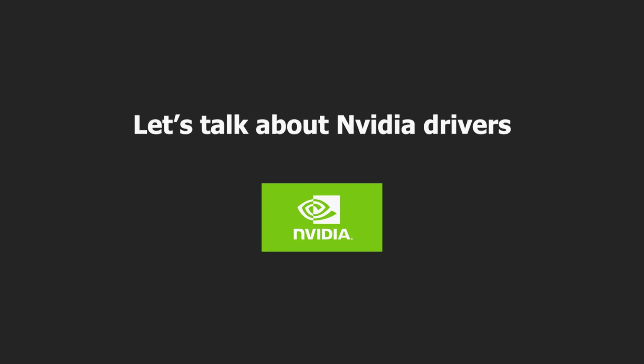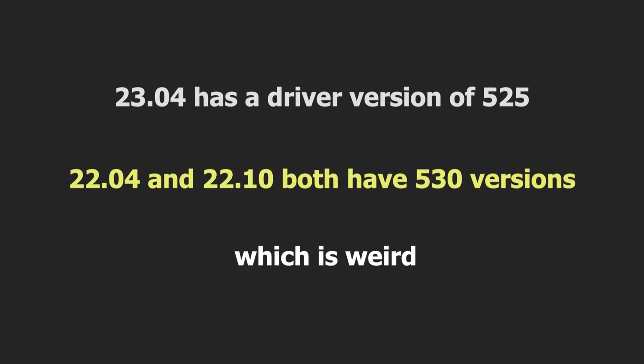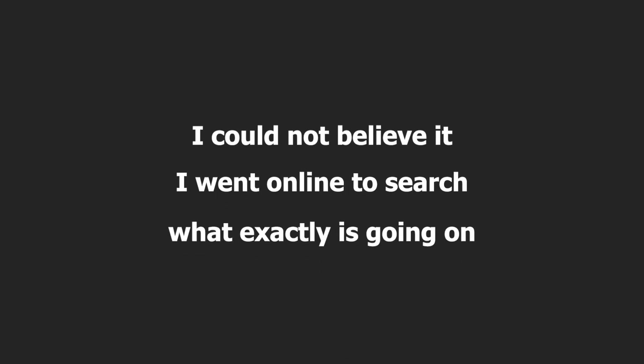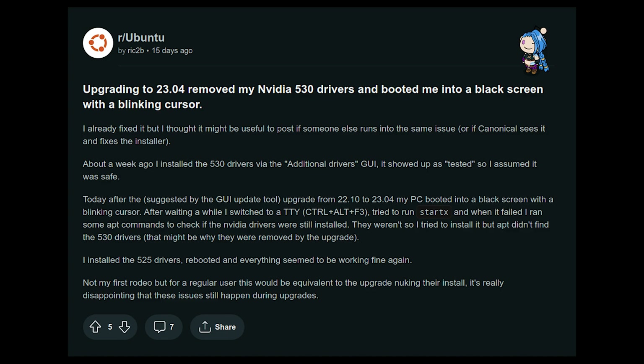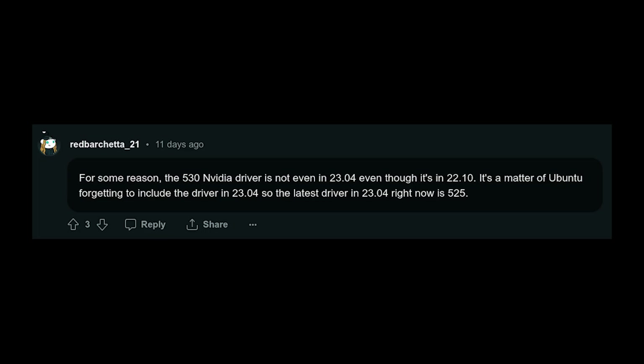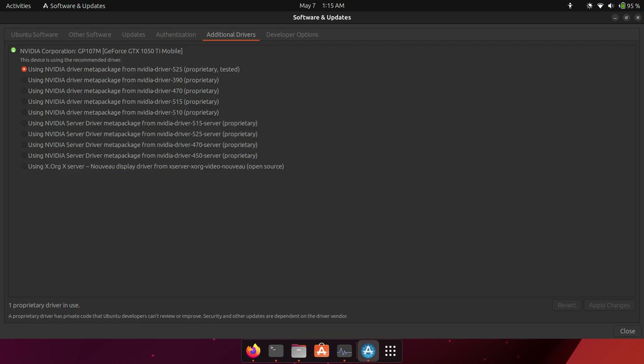Regarding NVIDIA drivers: 23.04 has driver version 525, while 22.04 and 22.10 both have version 530 — which is strange. I went online and found a Reddit post with the same issue. One user reported their monitor didn't turn on due to a driver issue after updating to 23.04, and another noted Ubuntu forgot to add the latest driver. With a new kernel, a newer driver was expected, but Ubuntu went in the opposite direction.